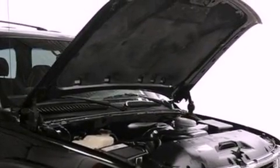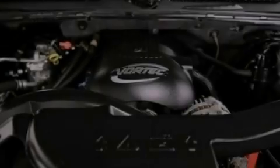Its top features include an eight-speaker stereo system, aluminum wheels, roof rails, and a multi-link rear suspension.